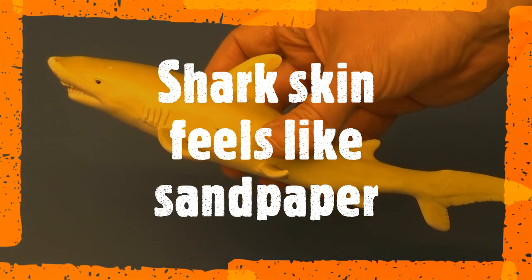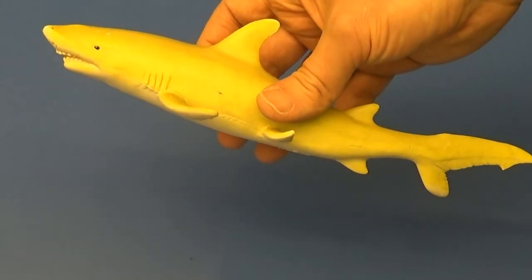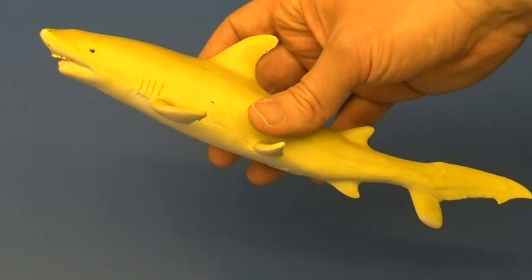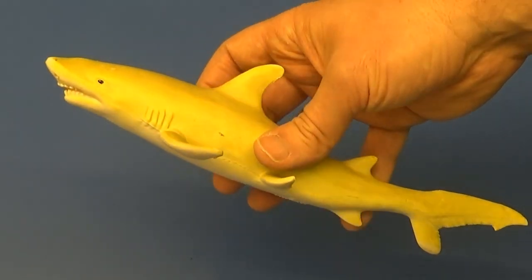Their skin feels like sandpaper because it's made up of little tiny teeth called dermal denticles, and sharks have remained unchanged for millions of years.